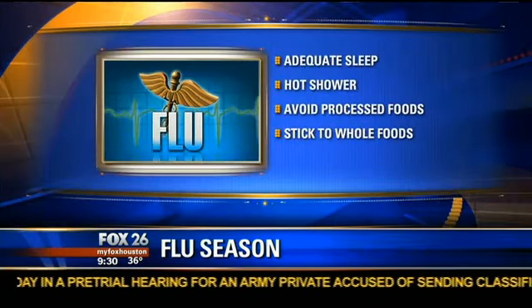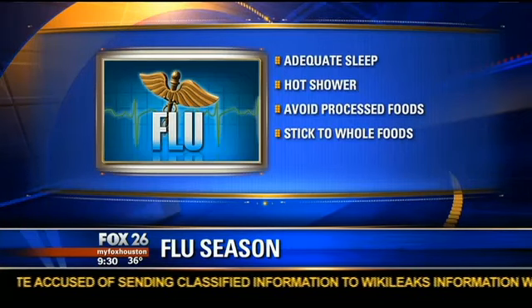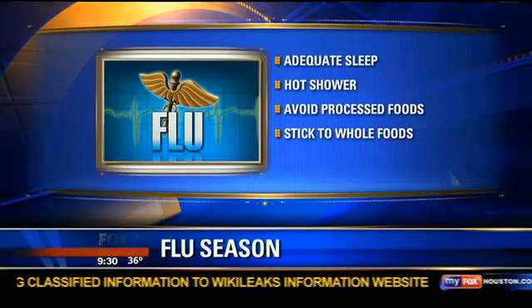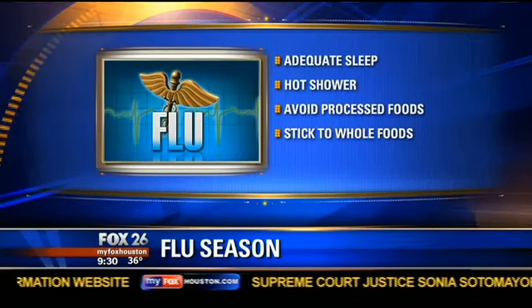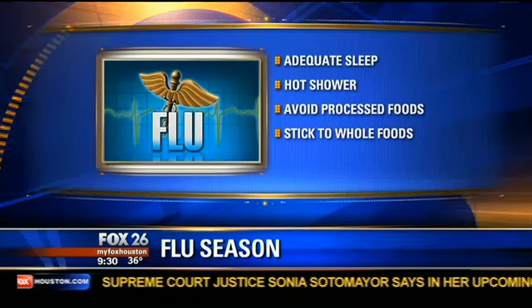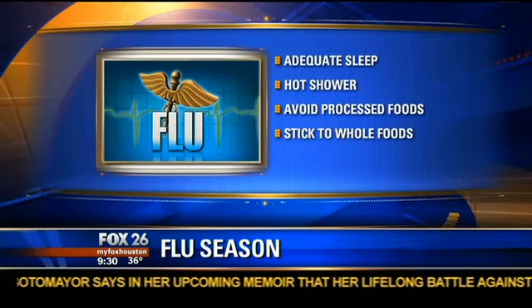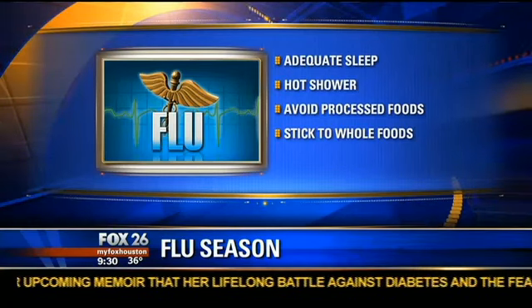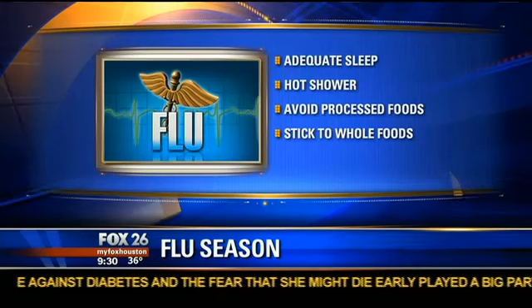Get at least eight hours of sleep every day. Take a hot shower — keeping nasal passages moist prevents viruses in your nose, and moisture loosens mucus. Avoid processed foods and refined sugars, as they encourage the growth of unhealthy bacteria and make it harder to defend against viruses. Stick to whole foods like fruits, veggies, proteins, nuts, and seeds. That will help boost your immune system.